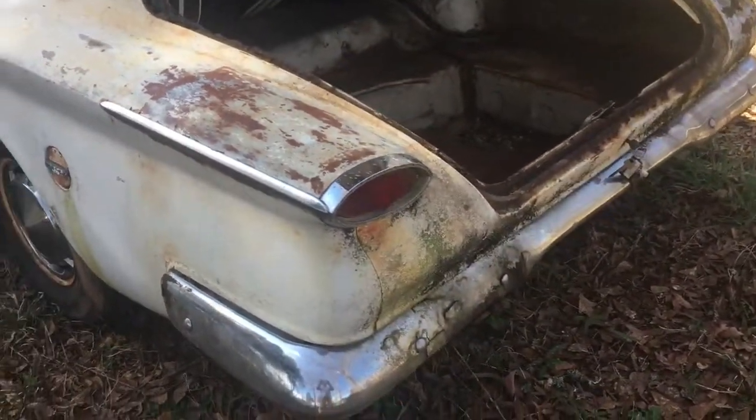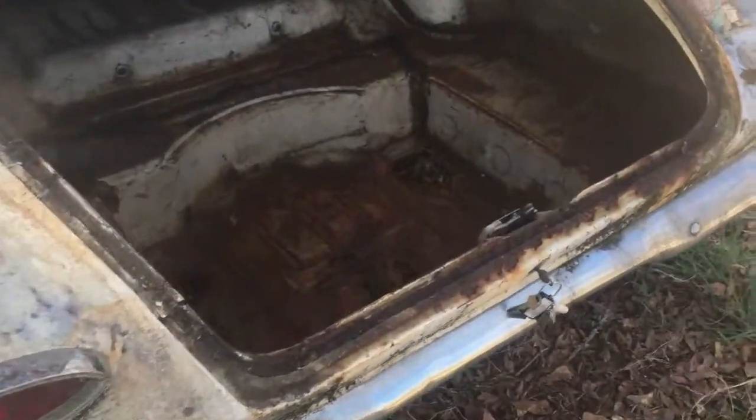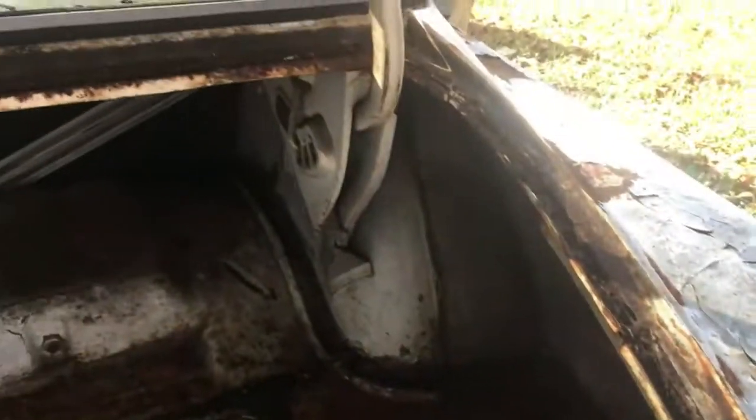Some of the brakes are locked up and froze, so it won't roll, but the clutch does work — I had it going back and forth a little bit. The trunk floor is pretty much gone, mainly just where the spare tire goes. Up in there is fairly nice; the wheel wells are good, but the lip needs replacing all the way around too.